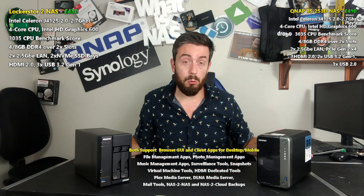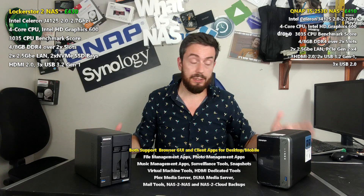Hello and welcome back. Today I want to compare two two-bay NAS devices: the brand new Lockerstor 2 from Asus and the brand new TS-253D from QNAP. These are two NAS devices available right now in two-bay form factors that I think are probably two of the best two-bays in the world right now.